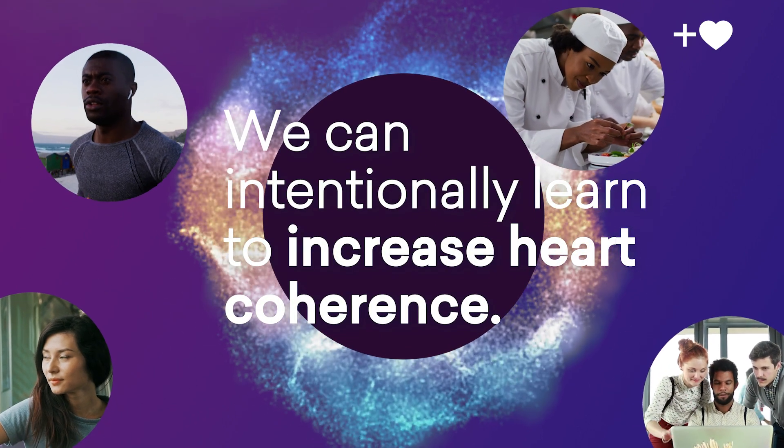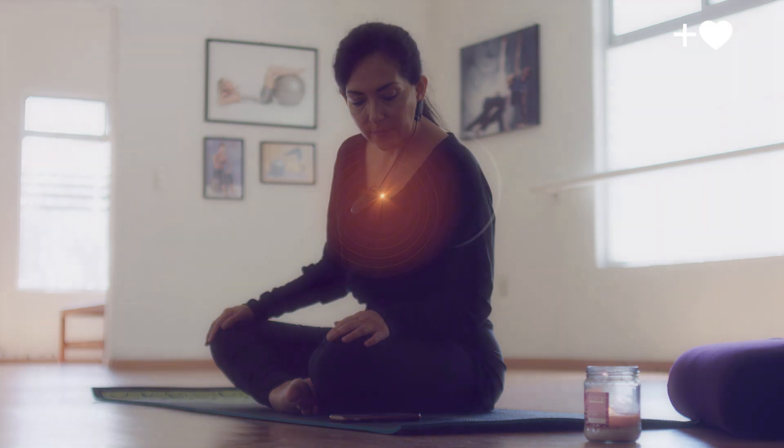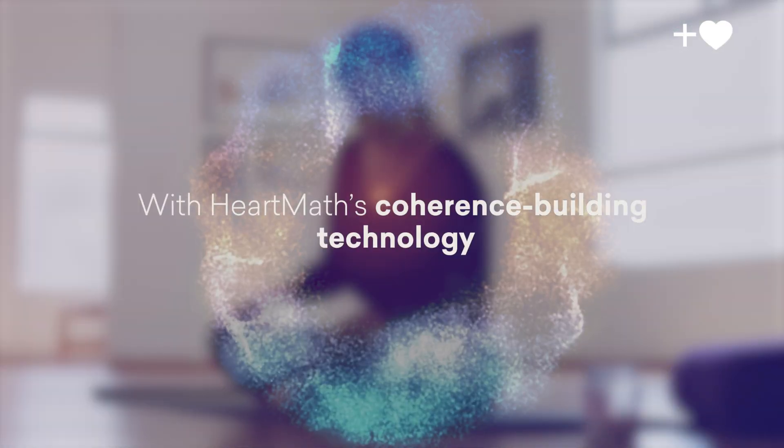Our research shows we can intentionally learn to increase heart coherence. And we have found that one of the most effective ways to facilitate this is with HeartMath's coherence building technology.